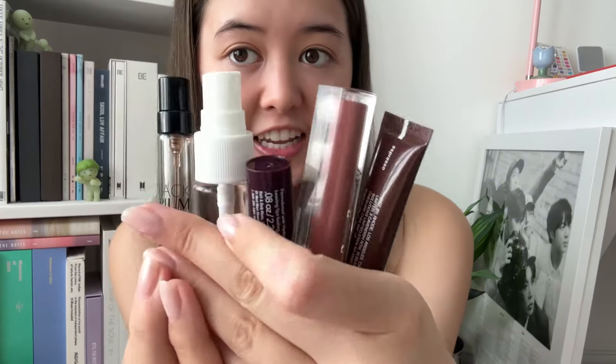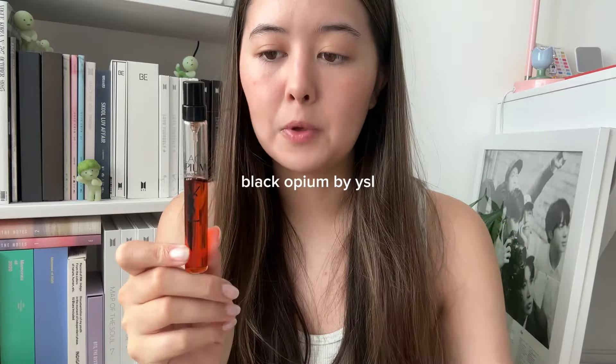Lastly for this section, getting into all the random stuff at the bottom — first I have my everyday perfume. This is Black Opium by YSL. Yes, it is basic, yes pretty much everybody wears it, but I do not care — it is my favorite. My friend actually got me this little mini travel size, which is perfect because I just leave this in my bag all the time. Whenever I need a quick fresh-up, this stuff smells so good. If you don't know what this smells like, please go into your local Sephora or Ulta and smell it, because this is my favorite perfume of all time.